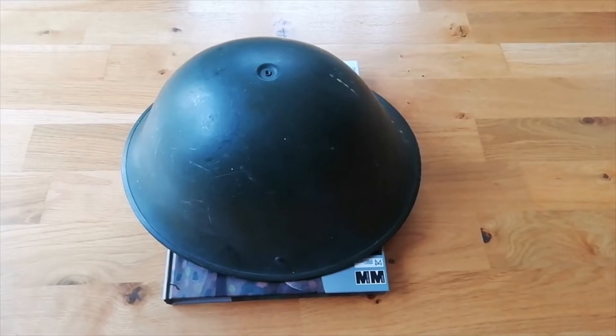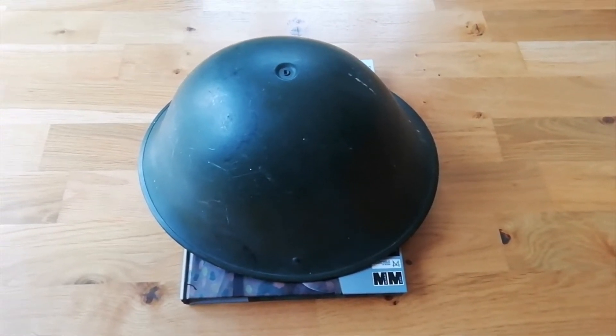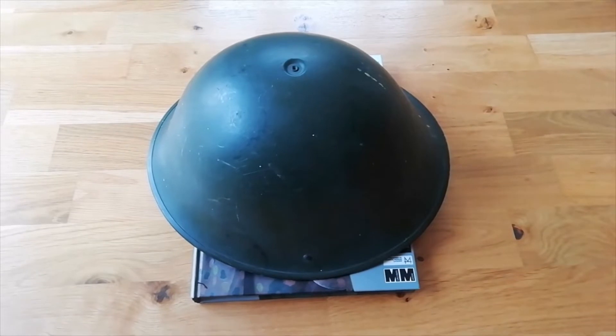Hi guys, Tim and Toby here, back with you for another military video. This one is of the Mark IV NATO steel helmet, or turtle helmet.